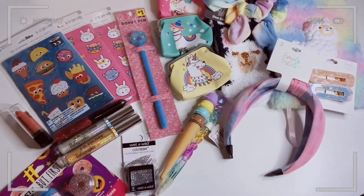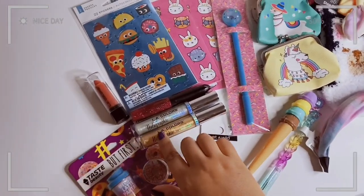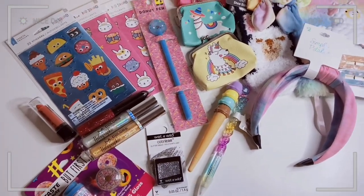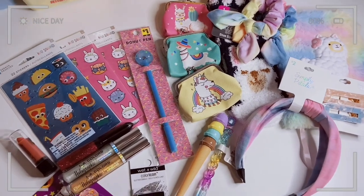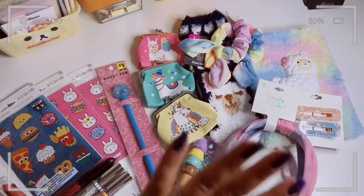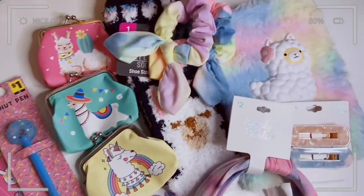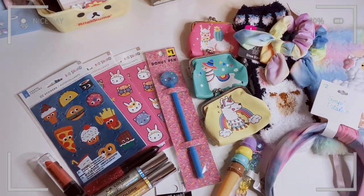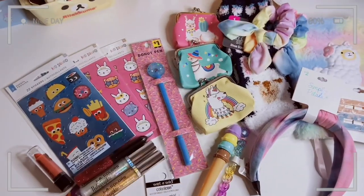That's everything in this haul! It's pretty small but I love everything. I can't wait to use these, probably for New Year's, and I can finally use this journal. My favorite item has to be the alpaca pastel furry journal — it's just so cute. Let me know in the comments what your favorite item was and don't forget to subscribe. You can also follow me on Instagram at Esquivel Katrina. Thank you so much for joining me — stay kawaii, my friends, and I'll see you next time!